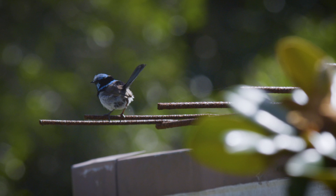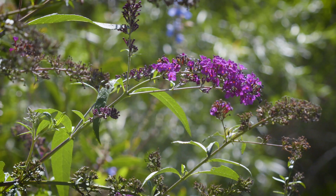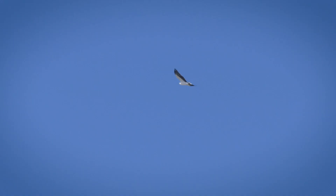Blue wrens dart from shrub to shrub making little nests close to the ground to house their eggs. Lorikeets and wattlebirds love this grafted gum, and native finches chatter in the tall trees. If I'm lucky I'll even see a breeding pair of white-bellied sea eagles fly over from their nest at the beach.